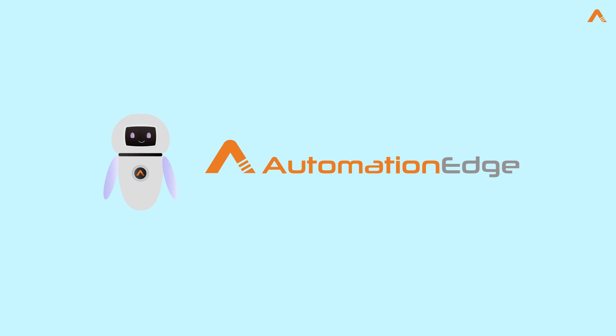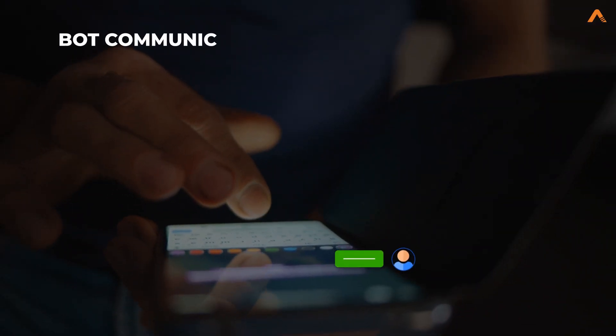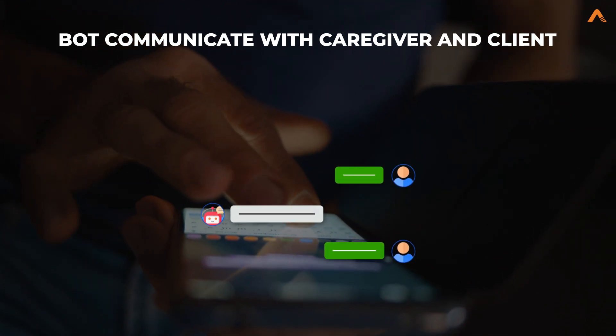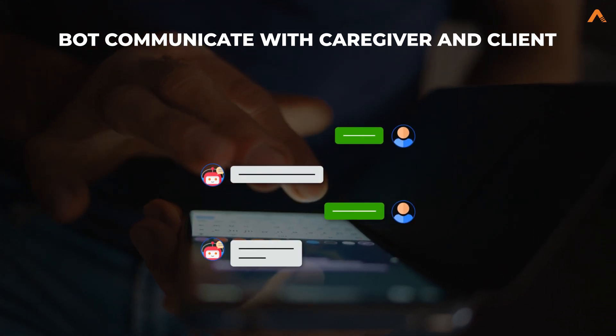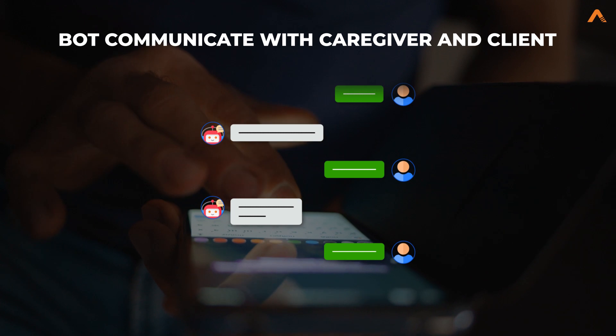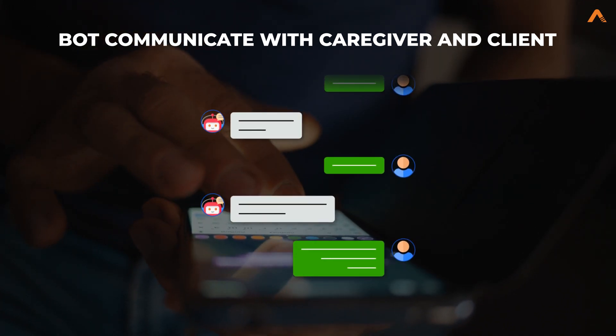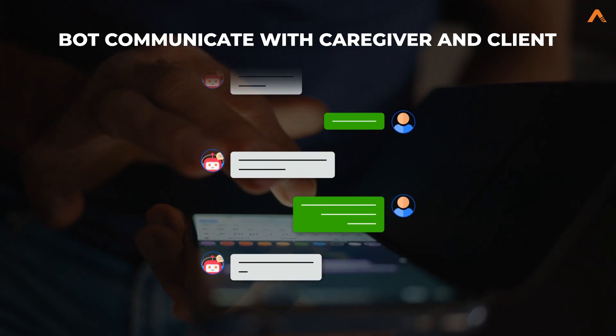That's when AutomationEdge came to save the day. John implemented an AutomationEdge electronic visit verification bot to automatically communicate with caregivers and clients to collect all missing EVV elements and obtain proper approvals, while automatically updating the system and leaving the proper required documentation for the audit process.